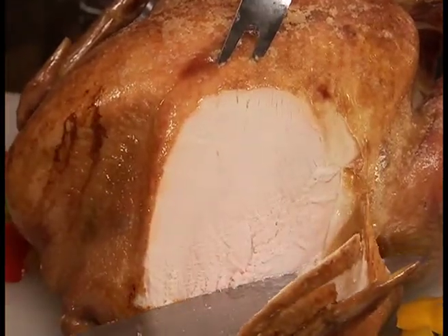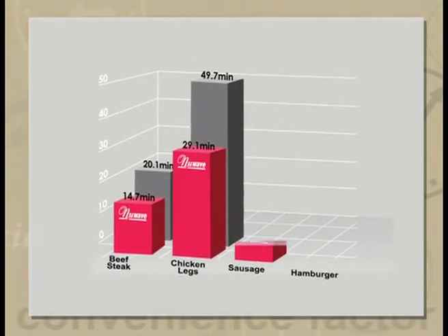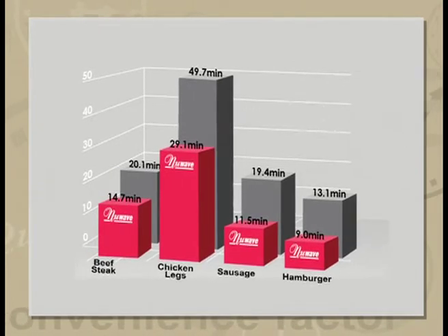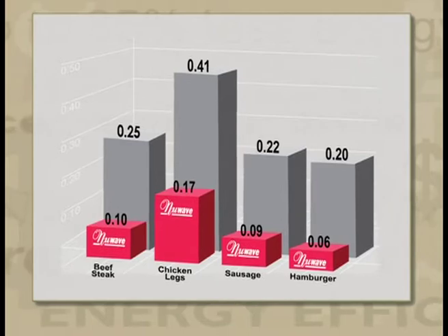We know it cooks faster and is much more efficient than any other oven on the market today. With extensive independent testing, it's been proven that the New Wave Oven cooks up to 50% faster than a regular oven and uses up to 85% less energy too. The money you save on your electric bill alone can virtually pay for the New Wave itself.